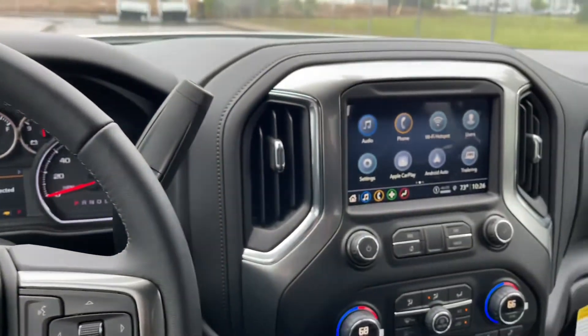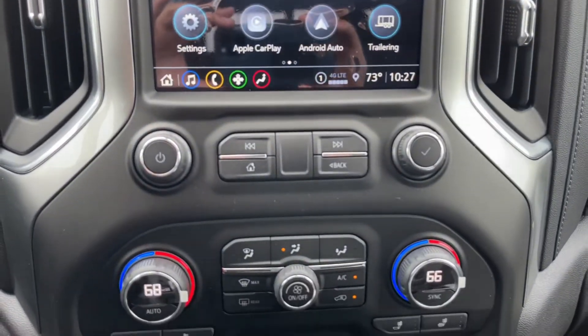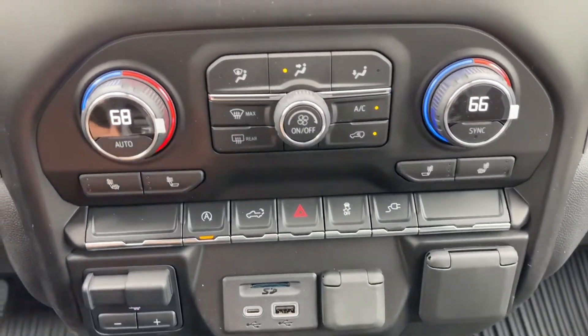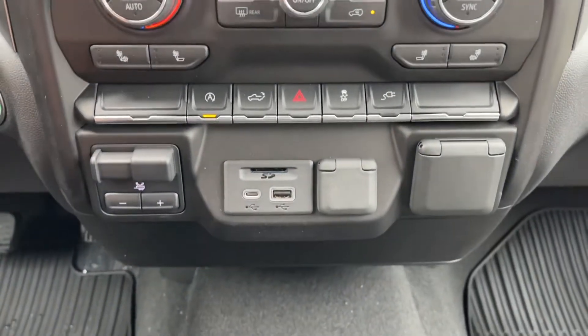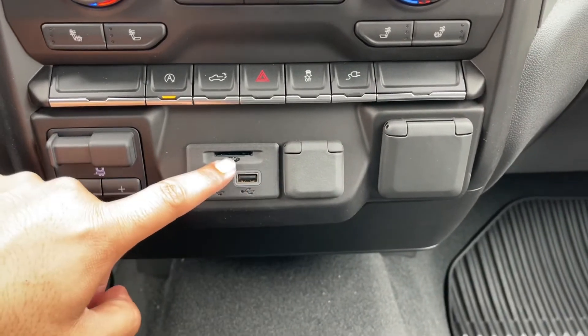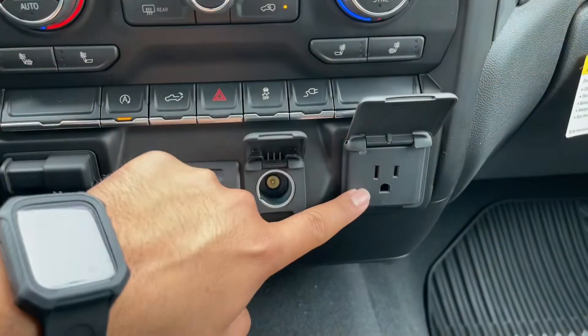Along the center console, you have the 8-inch color screen, and right below it you have the radio controls and dual-zone climate controls with heated seats. You also have the auto stop, tailgate release, hazards, traction control, and the power outlet controls. Underneath, you have the trailer brake, USB-C, USB, SD card, a 12-volt power outlet, and a regular household outlet.